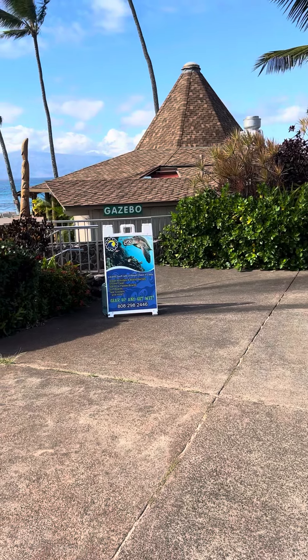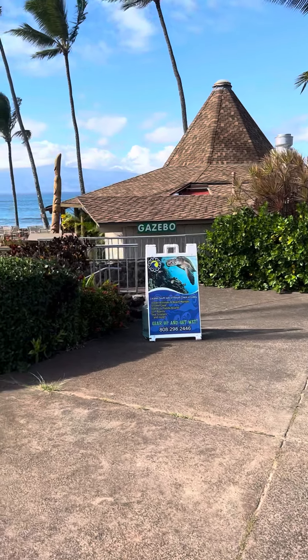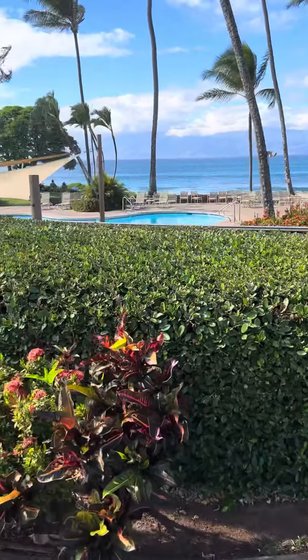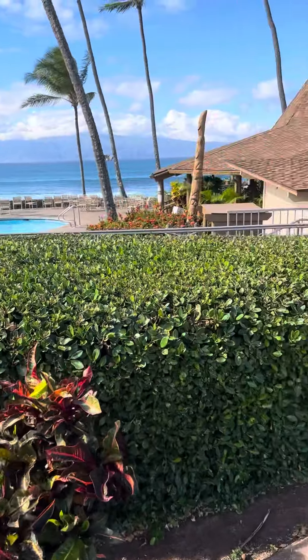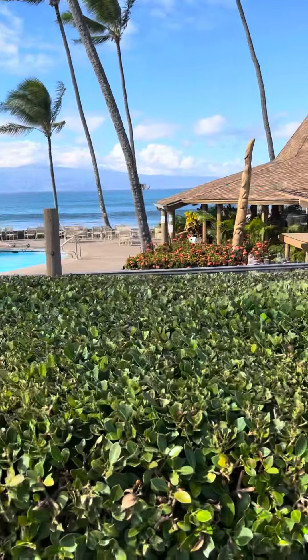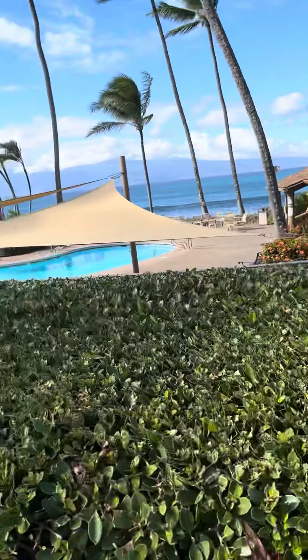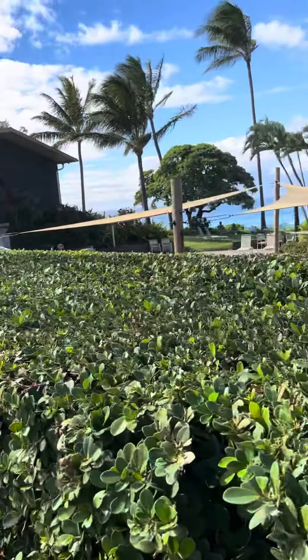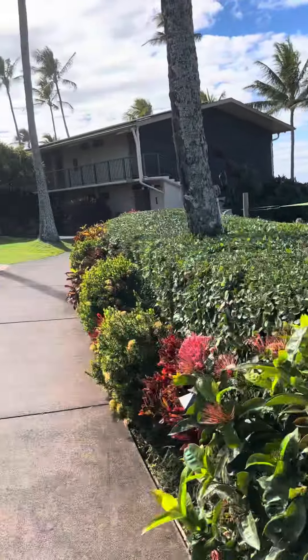This is Gazebo restaurant, where they have breakfast. It opens at 7 o'clock to 2 o'clock, and there's not very much seating in there. They start lining up at 6:30. If you don't get here by then, you can miss your spot for the night.